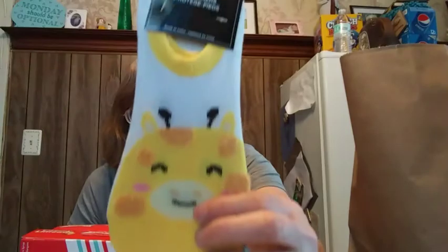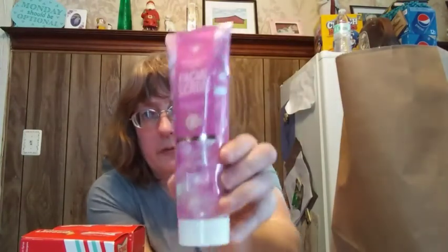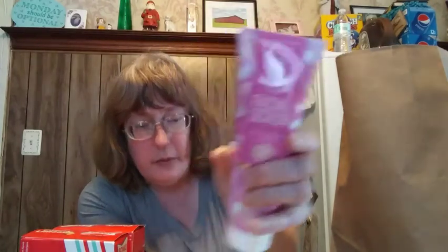They also had fashion pads and socks. I got the giraffe ones for my 11-year-old. I've been showing her how important it is to wash her face, and I got some facial scrub geared to her age group from the bath and body section of Dollar Tree.